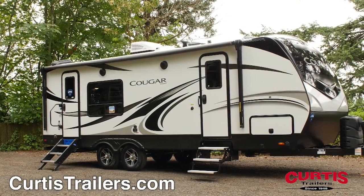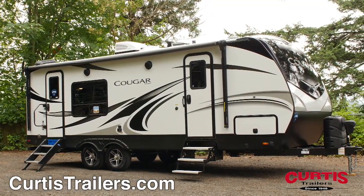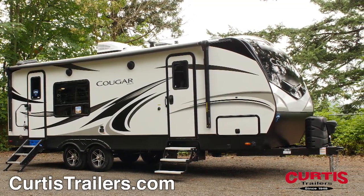Introducing the Keystone Cougar 24SABWE, the trailer that will take any adventure to the next level.